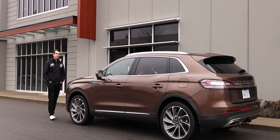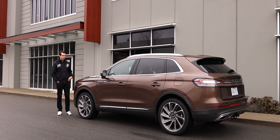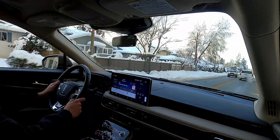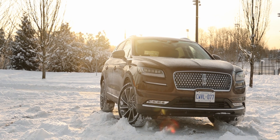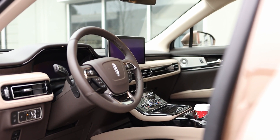So, is the Lincoln Nautilus something you should consider over the German, Japanese, or Korean rivals? If you want comfort first and foremost, then this should be at the top of your list, because Lincolns do comfort really, really well. Driving-wise, it's not as good as some others like the X3 or the Genesis GV70. Pricing is pretty similar to its competitors, so it doesn't have a big advantage there. I cannot comment on reliability and residual value — if you own an older Lincoln Nautilus, let me know in the comments how ownership has been. As an overall package, there are better options, mainly the Genesis GV70, but again, if you care mostly about comfort, this is really good.